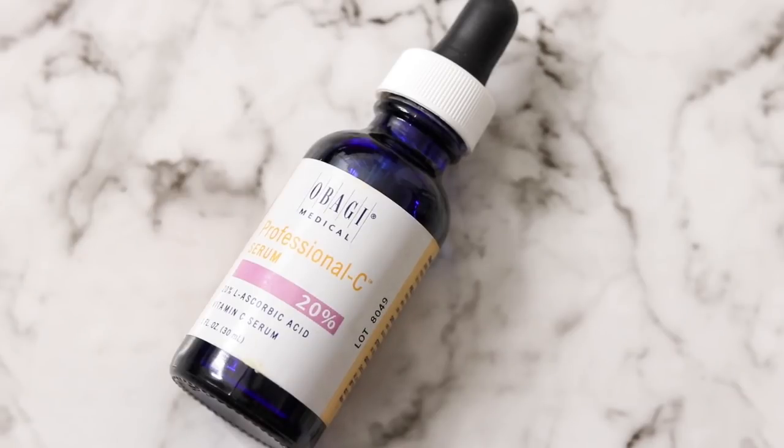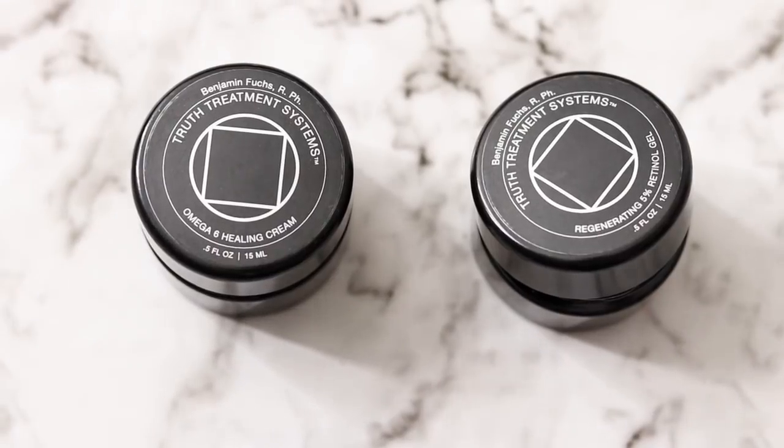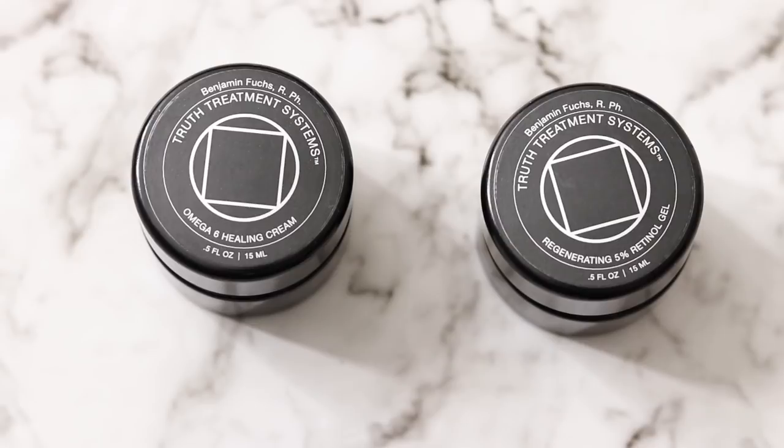Obagi sent me a couple things — one was a Vitamin C serum. I'm not using it on my face because I love what my current routine is doing for my skin and I don't want to mess with it. But I am using it on my neck and the backs of my hands. I have a little spot on my hand I've been trying to get rid of, and some sun damage on my neck. This is a 20% L-ascorbic acid.